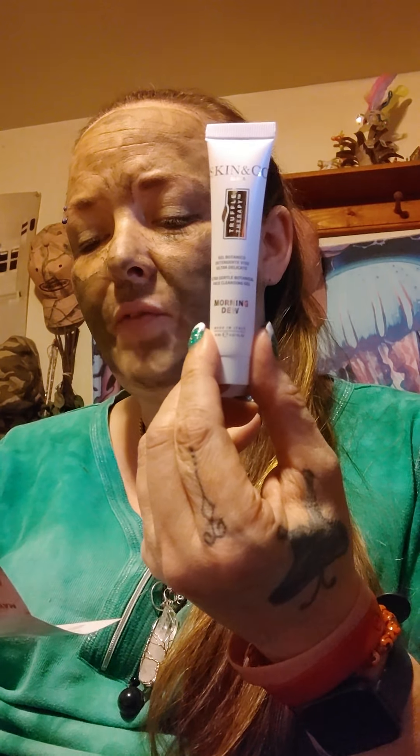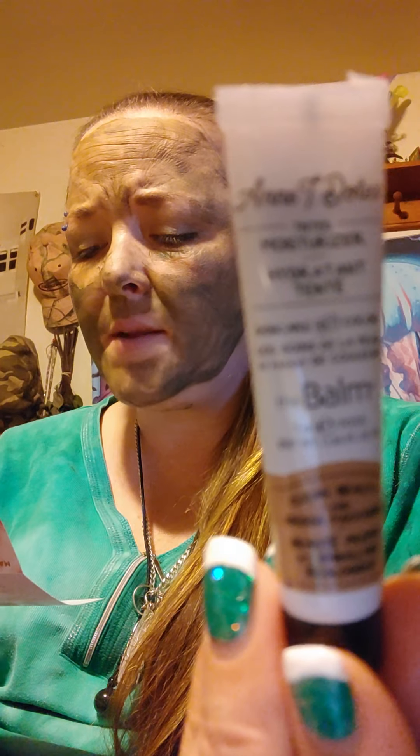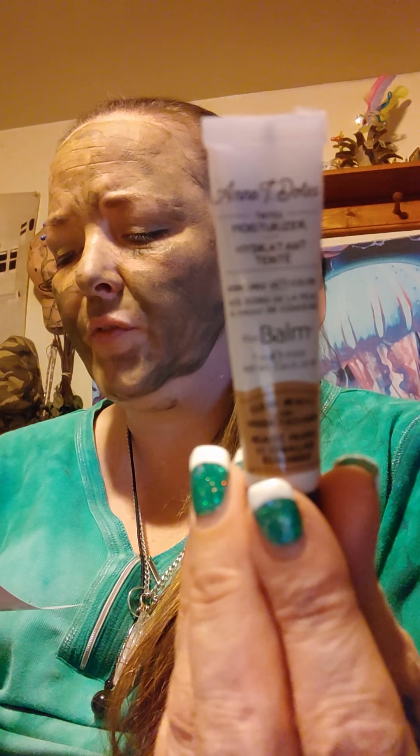Next is The Balm Cosmetics Tinted Moisturizer in shade number 26, a deluxe sample. The full size is 30 milliliters and is $24. This complexion perfecter is made with bioretinol, a natural ingredient that mimics the line-smoothing effects of retinol, plus vitamins A and C to brighten and protect. Bonus: it comes in a post-consumer recycled tube. Tip: use a beauty sponge, brush, or fingers to blend onto skin and add more as needed.